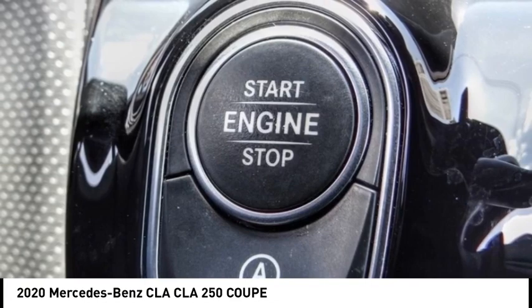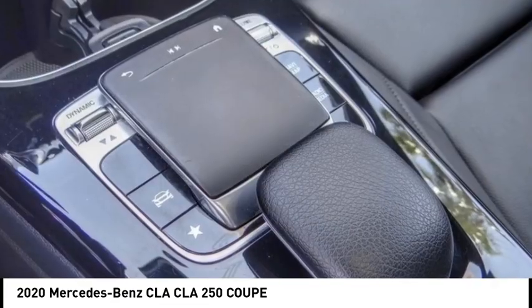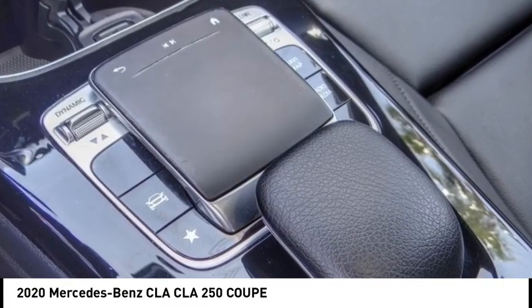Additional options include remote keyless entry, power moonroof, four-wheel disc brakes, rear fog light, and speed control.